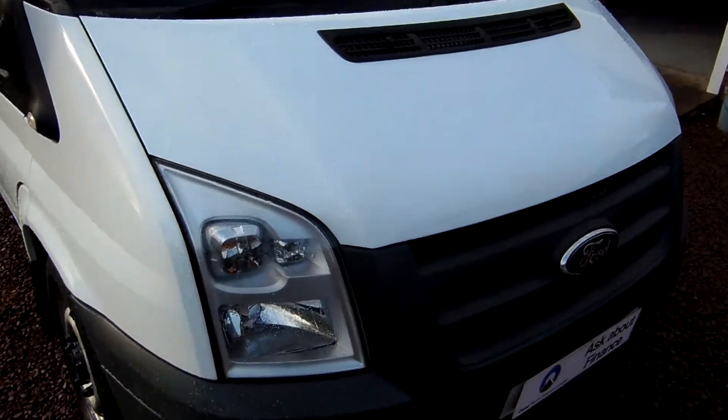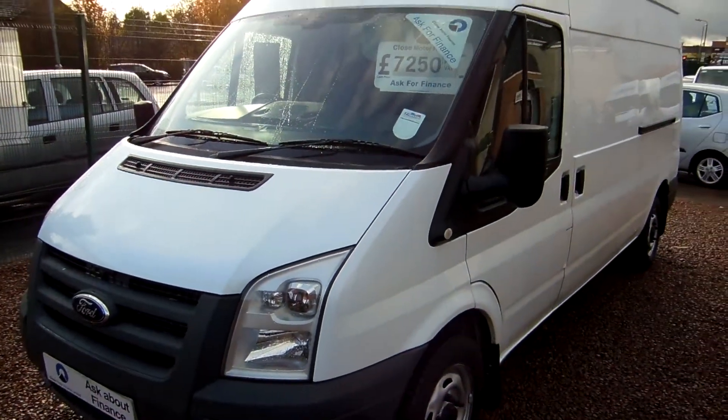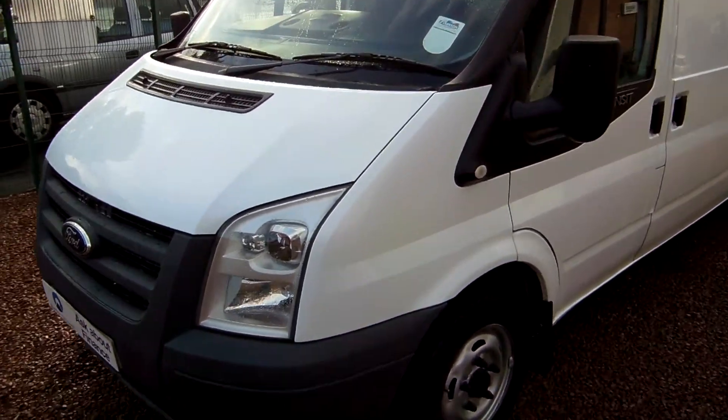Good morning everybody. It's Clarkson Commercials here in Glasgow, Scotland. Thank you for visiting our website. In the couple of minutes that I have, I'll walk you around the van and tell you all that I can about this one, and hopefully you find the video of use.